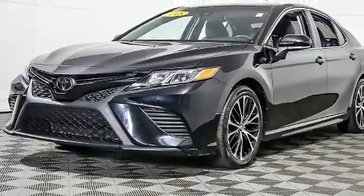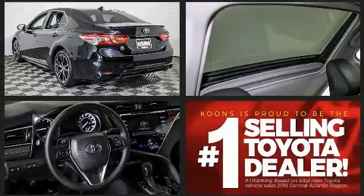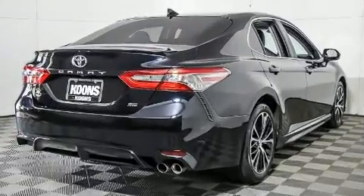Toyota prioritized comfort and style by including one-touch window functionality, fully automatic headlights, and air conditioning. Audio features include an AM-FM radio, steering wheel-mounted audio controls, and six speakers, enhancing the audio experience throughout the interior.